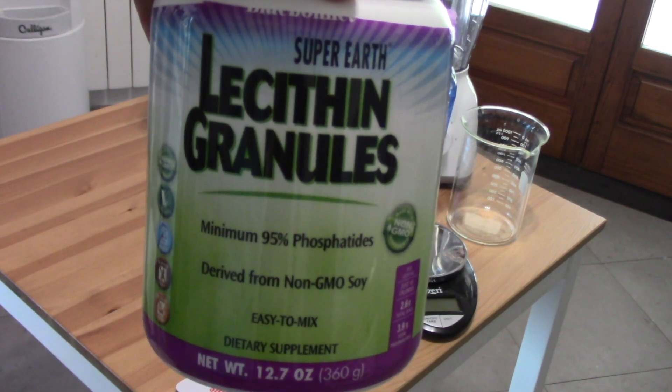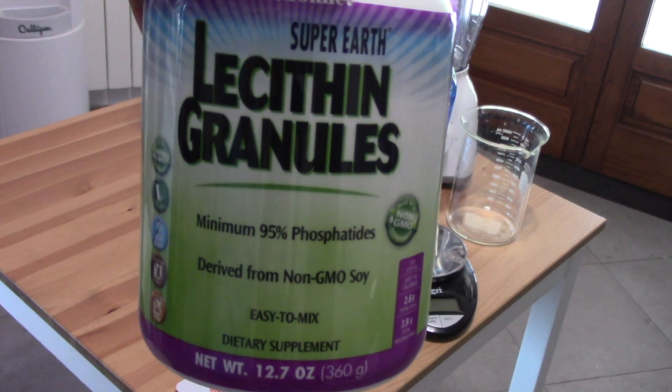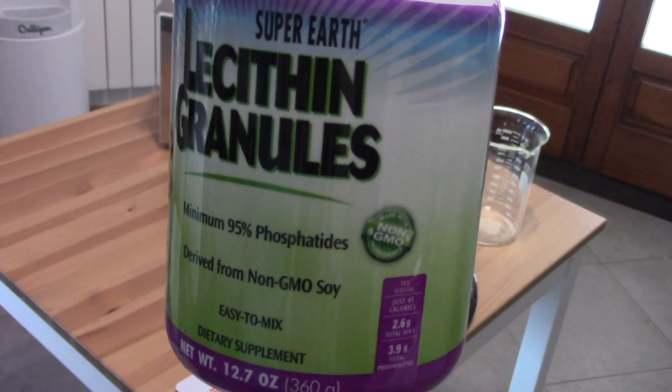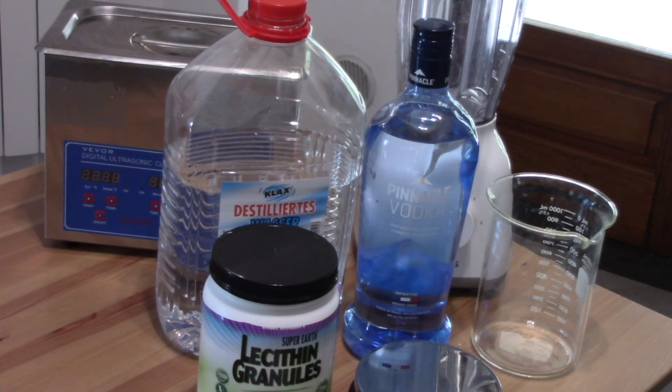Personally I like to use soy lecithin, but if you have an allergy to soy or just want to avoid it, you can also use sunflower lecithin. This is a non-GMO soy lecithin right here. And lastly, we need some distilled water — you want to use distilled water, not tap water, because you don't want any minerals in the water.